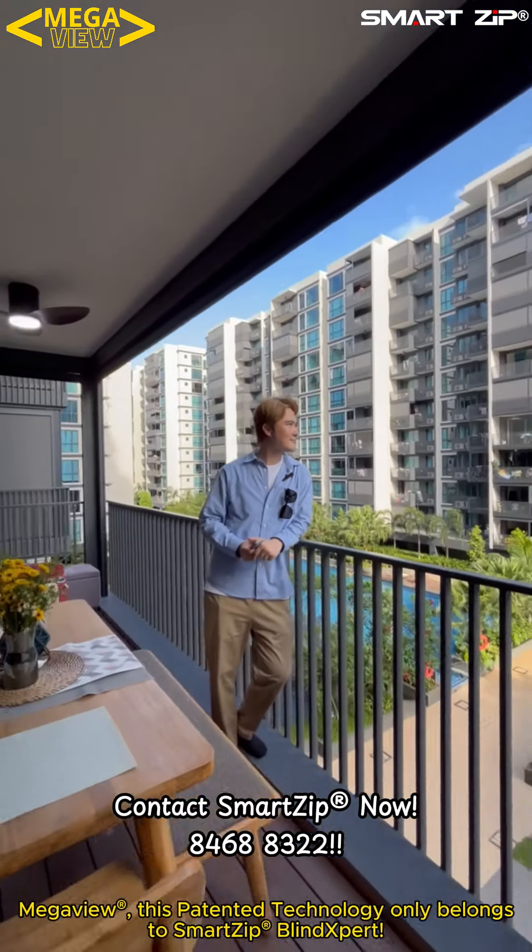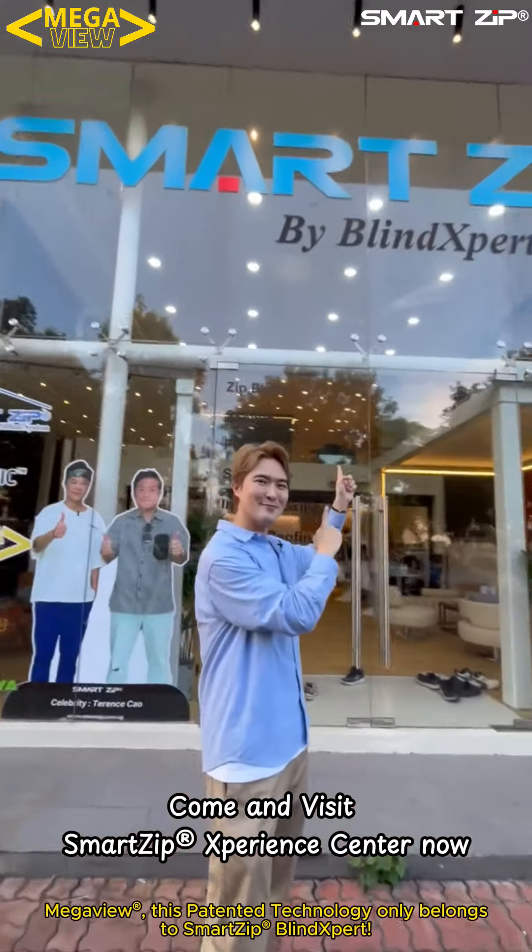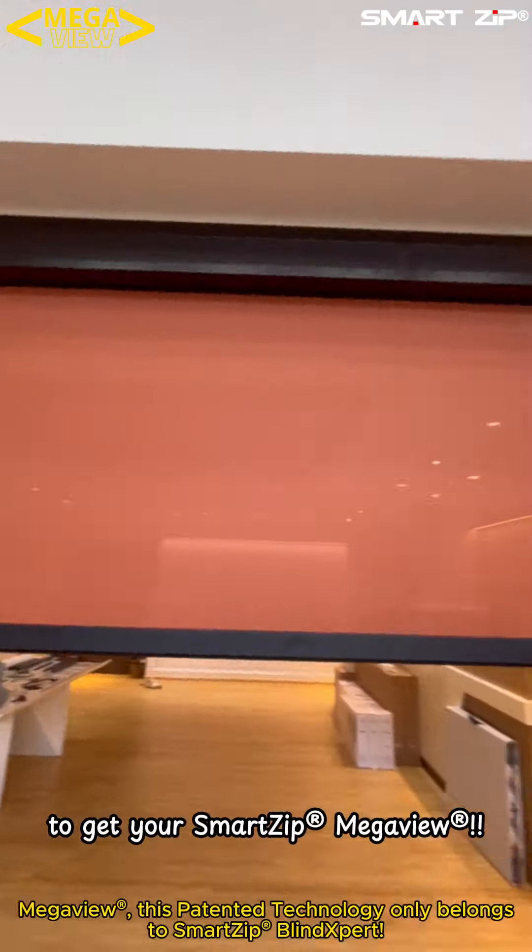Contact Smart Zip now at 8468 8322. Come and visit the Smart Zip Experience Center to get your Smart Zip Mega View!